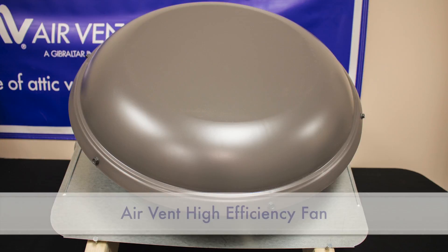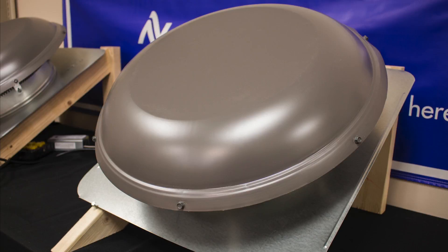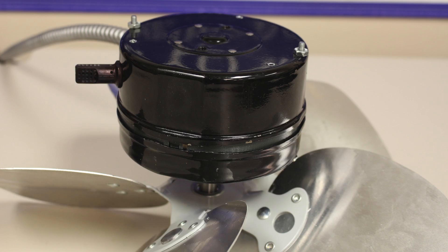AirVent's new high-efficiency fan not only reduces the electricity cost of attic ventilation, it adds a host of automatic, intelligent features to an already popular product. The new fan has the same attractive exterior, but the motor has received a significant upgrade.